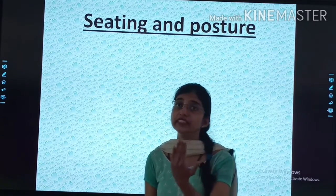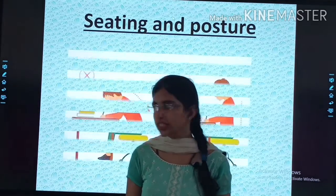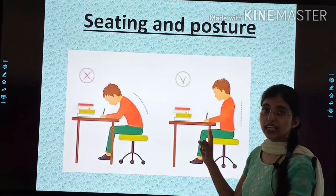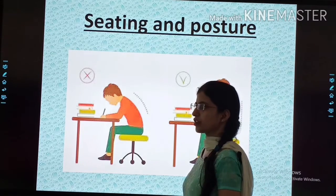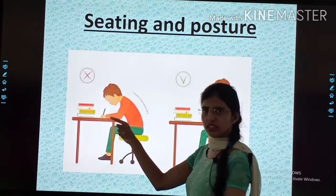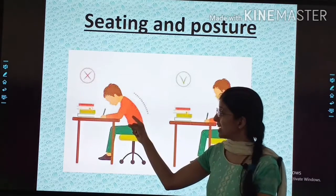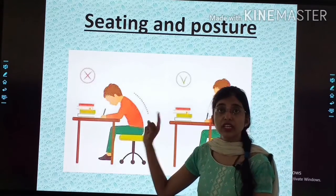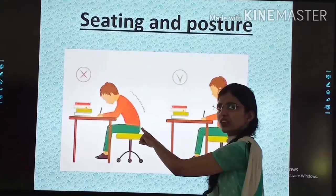How should we sit when we are studying or writing anything? This is the correct posture — you should always have your back erect like this. You should not lean forward like this. No, this is a bad posture.